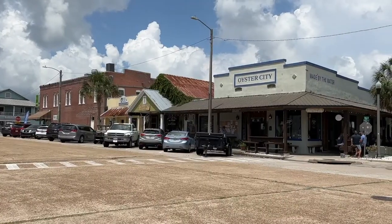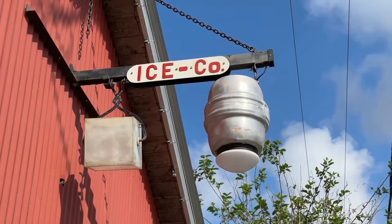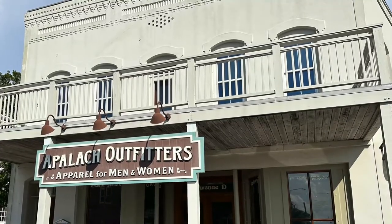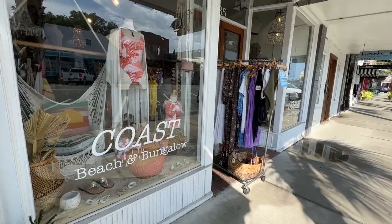Beautifully preserved buildings dating back to the 1800s make up Apalachicola's historic district. Boutiques, galleries, and places to grab a bite to eat or drink are housed either in stately buildings or tucked into warehouses with a tin roof. What I really love about this commercial area is how locals have been able to infuse just enough of a hip vibe while retaining the town's historic charm.